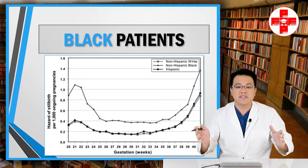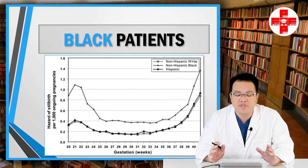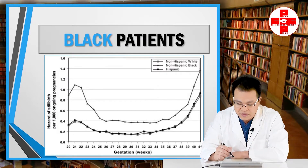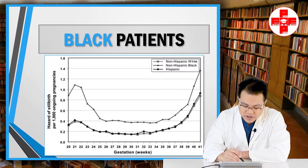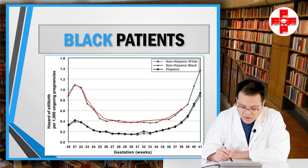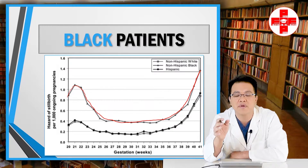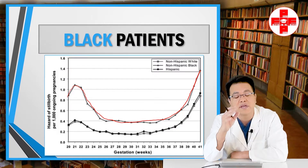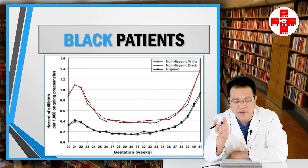Ethnicity also plays a role, which a lot of people don't appreciate. Black patients are graphed against Hispanic and White patients, and Black patients have a substantially higher risk of stillbirth at every single gestational age from 20 weeks all the way to 41 weeks. These are relative risks — the absolute risk difference is not very large, but the relative risk is quite noticeable and pronounced.